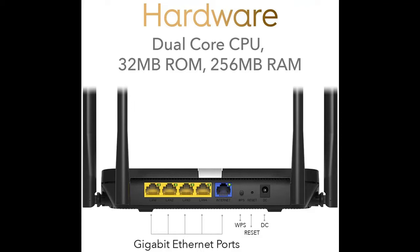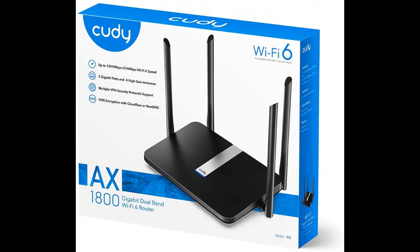Boost coverage and minimize interference. Equipped with an independent front-end module and four high-gain antennas, the Cutie AX1800 Wi-Fi 6 Router effectively enhances Wi-Fi signal strength and greatly improves Wi-Fi coverage.